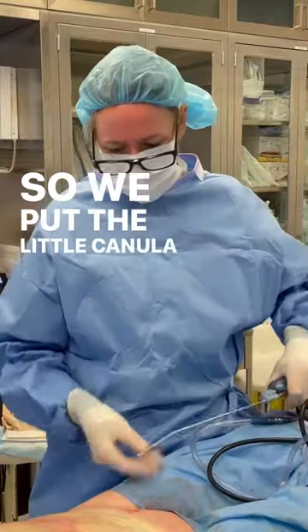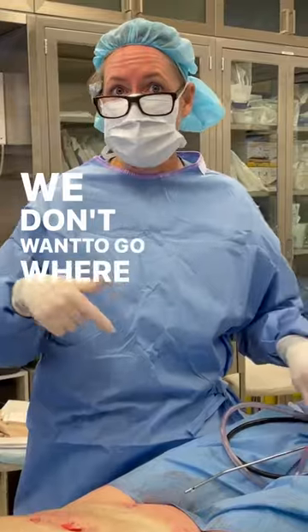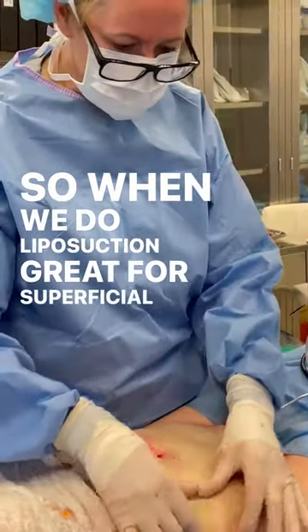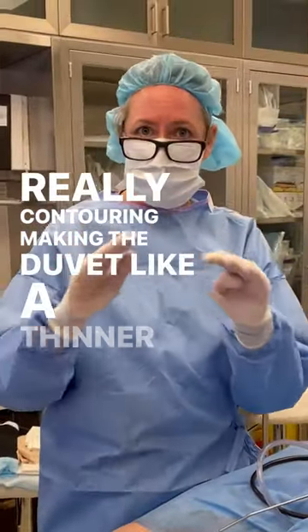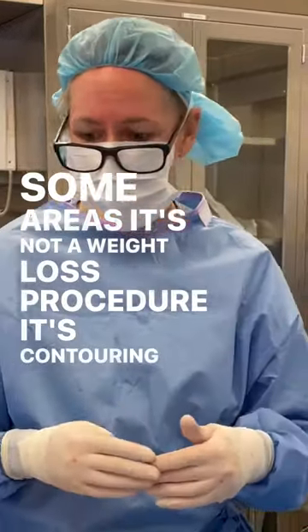So we put the little cannula in for liposuction, put it underneath the tissues, and we suck up the fatty tissue. We don't want to go where the basketball is. Liposuction is great for superficial areas of fat — really contouring, making the duvet like a thinner blanket in some areas. It's not a weight loss procedure, it's contouring.